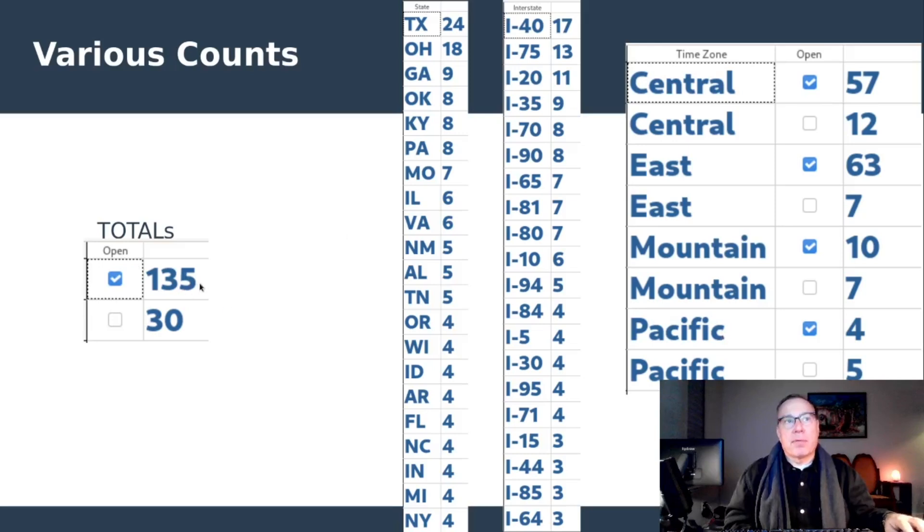135 are open and 30 are spotted under construction. Texas is still on top with 24. Oklahoma gained because of the new site. Interstate 35 clicked up one as well — we're now at nine sites on Interstate 35. Apparently 35 is pretty heavily traveled in the middle of the country. The Central Time Zone has 57 open and 12 spotted under construction. The Eastern Time Zone has 63 open and 7 spotted under construction. The Mountain Time Zone has 10 open and 7 under construction. The Pacific Time Zone has 4 open and 5 spotted under construction.